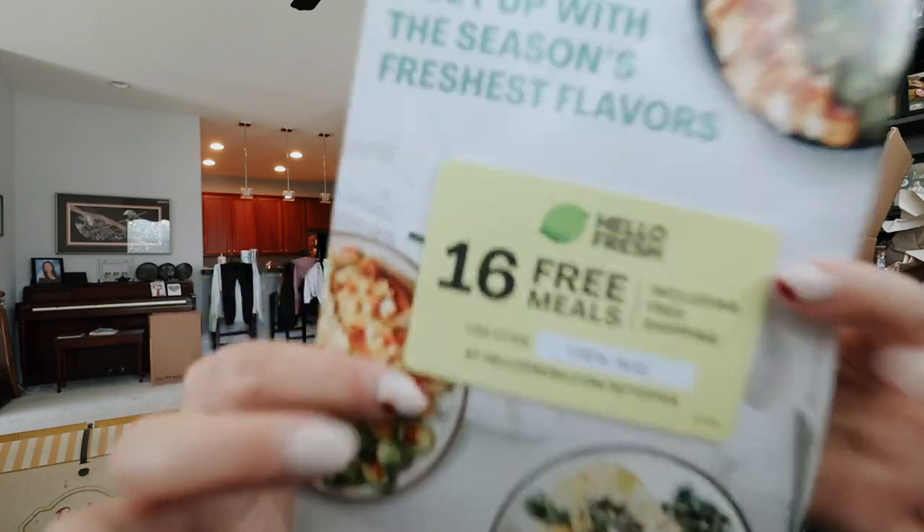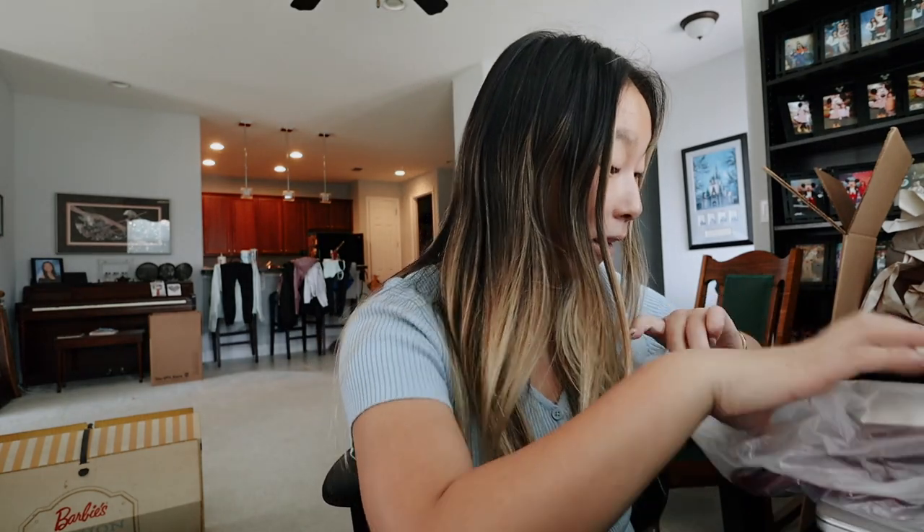I also got 16 free meals. I should honestly do a whole review video that's not sponsored. This is the outfit. Oh my gosh, I think it's velvet. Guys, it is velvet. I am so excited!